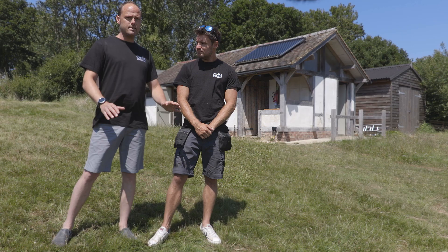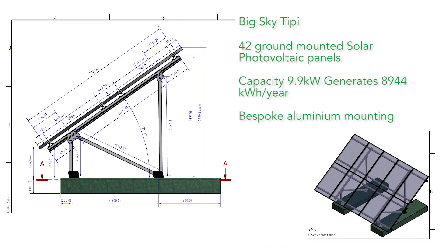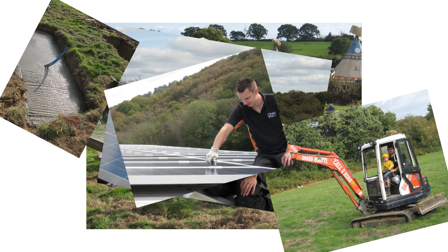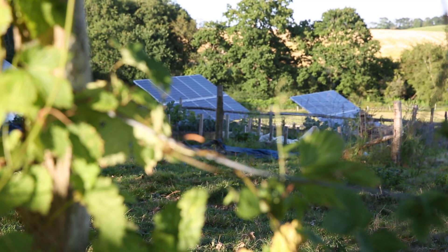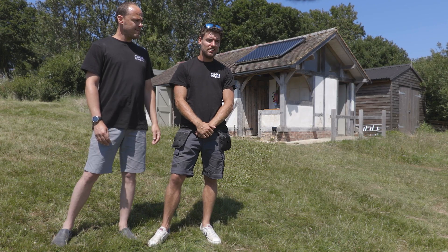If you get the planning and design right then you're away. They listen really carefully to what it was that we needed — they really did sit down and think hard about how it needed to work best for us. It's nice to come back and look at it and see how well it's doing.